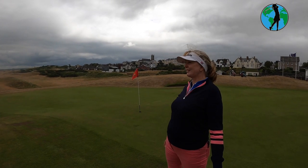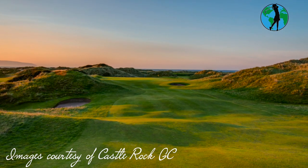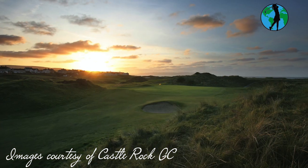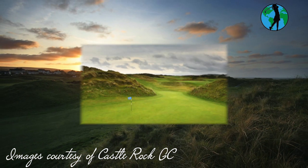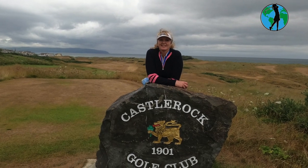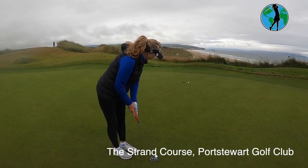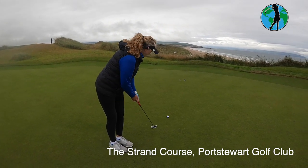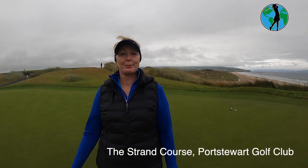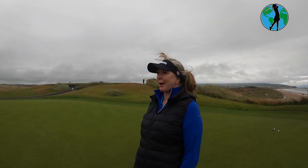I loved it, I really liked it. A little bit of practice before we go and play 18 holes on the Strand course at Portstewart today. It's a links course right by the coast.